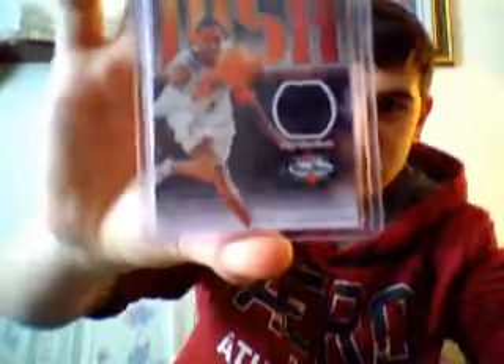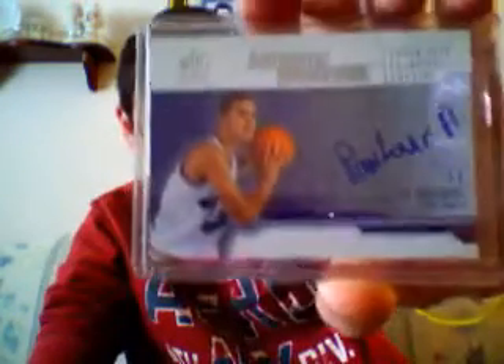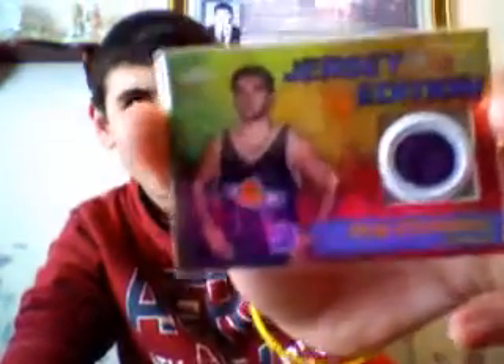Shawn Marion jersey. Allen Iverson jersey — I don't know much about basketball, but I'm pretty sure he's pretty decent. Alexander Pavlovic, I think, autograph. Peja Stojakovic, I think — I'm not too sure about that one.